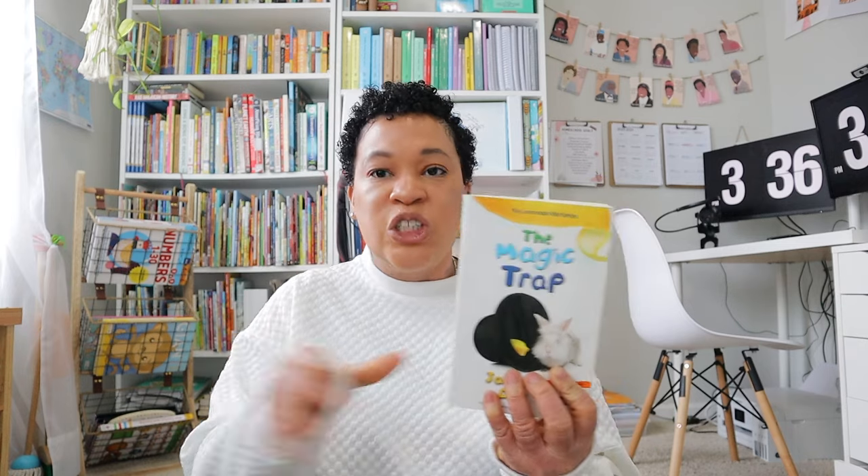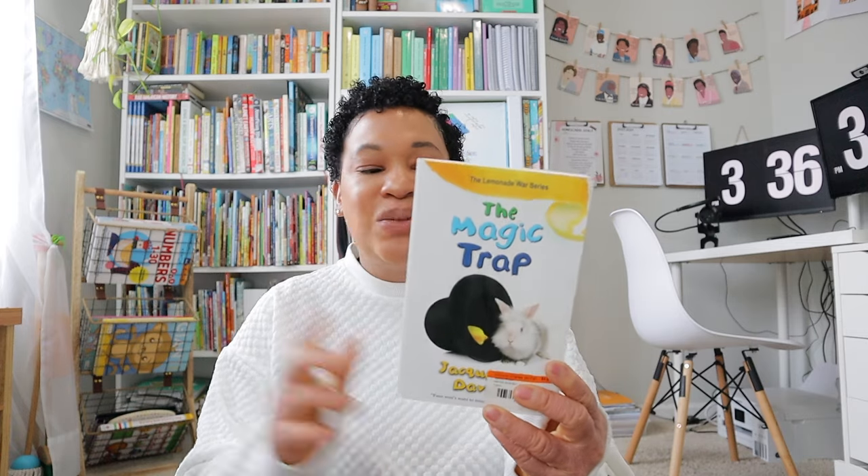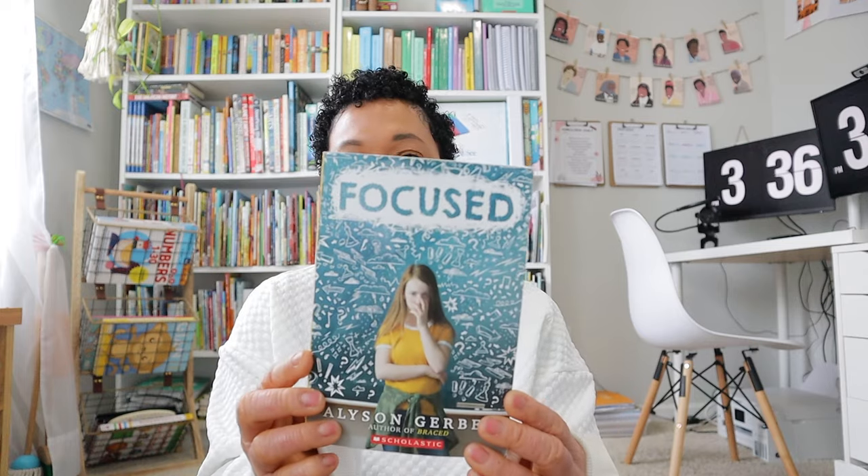We were on a Lemonade War kick and read the first three in the series last summer, so when she found more she had to grab them. This one's called The Magic Trap. Then there's Finally 12, Restart, and Focused — this last one is about a young girl recently diagnosed with ADHD who is really struggling in school and has to work harder.